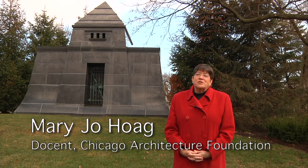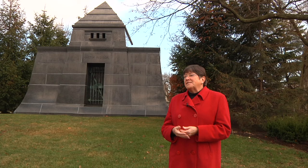Hi, I'm Mary Jo Hogue. I'm a docent for the Chicago Architecture Foundation, and I'm standing right now in beautiful Graceland Cemetery, located on the northern part of the city of Chicago.